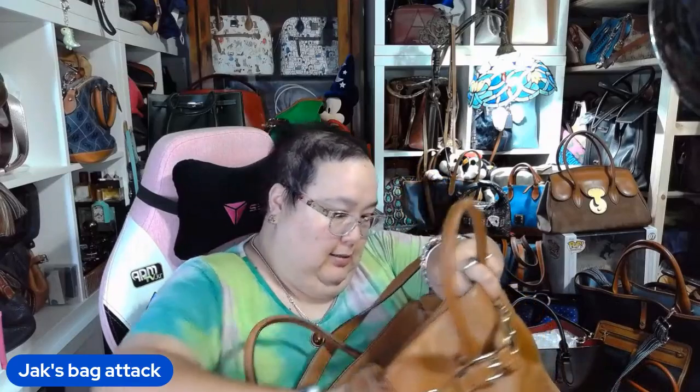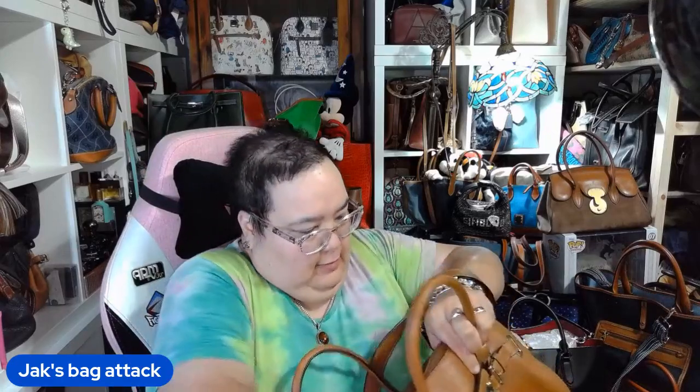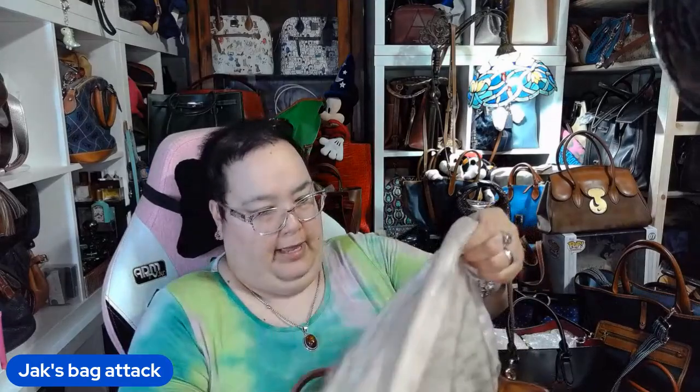There might be a tag hiding in here. Here's one — this tag says made in Vietnam, and it has some kind of serial number. There might not be any other tags with material content. Let me pull out the lining and look at all the nooks and crannies. In general it's a Michael Kors bag — it says Michael Kors.